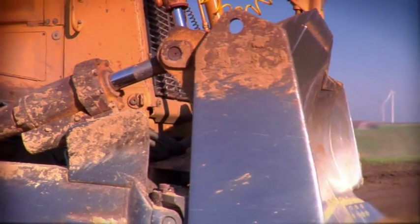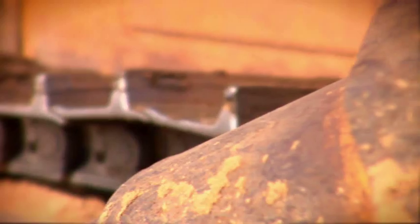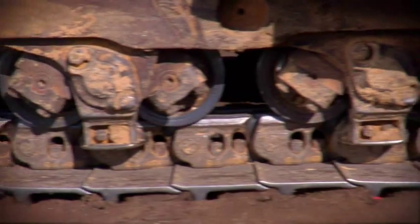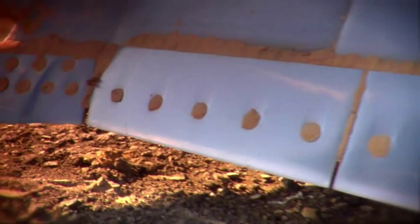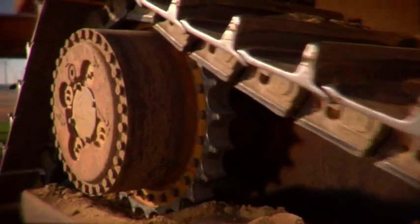3DMC Squared. Consider the dozer — plenty of power for rough work, but not much finesse for finishing. But what if you could harness that power and get the finesse from the same machine? What if you could get power, finesse, and speed? That would certainly make your life better.